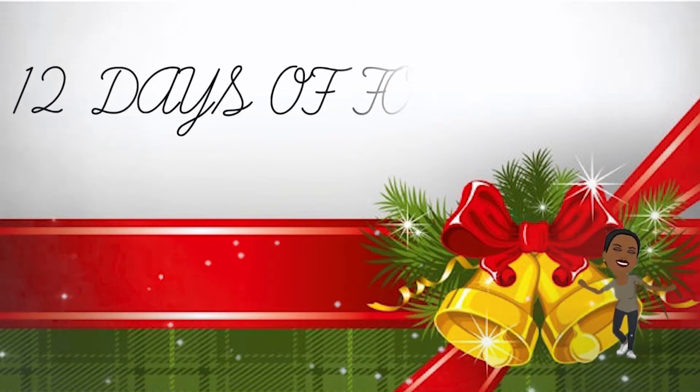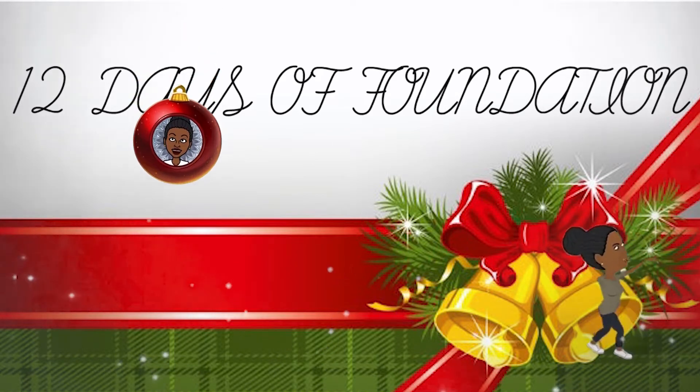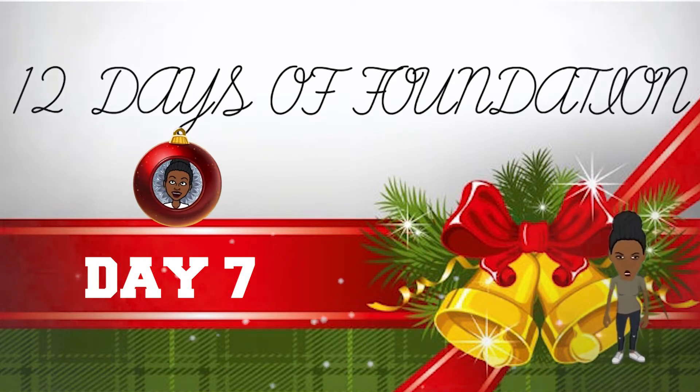Last Christmas, I gave you my heart, but the very next day, you gave it away. This year, to save you from tears, I'll give it to someone special.